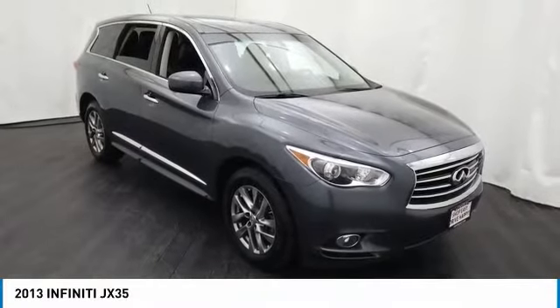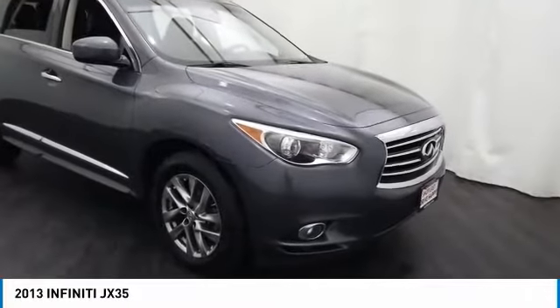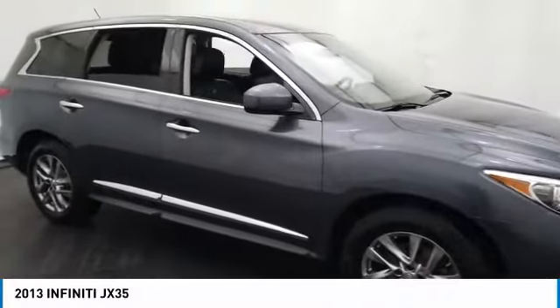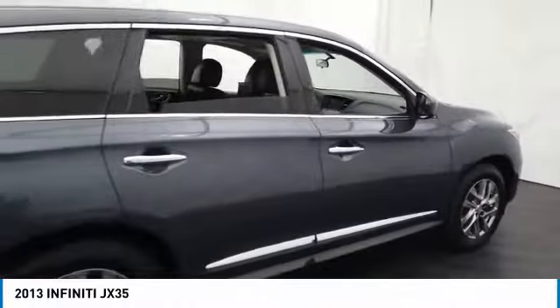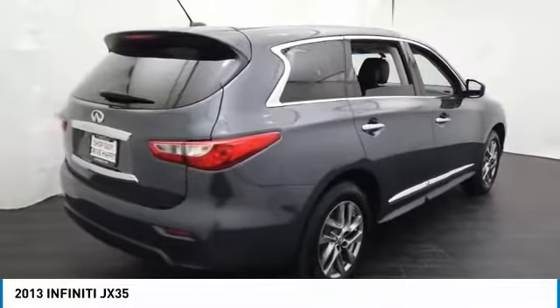Take a ride in the 2013 JX35. Infiniti's new JX35 is a comfortable driving seven-passenger crossover type SUV, with easy third-row entry from either side from a sliding middle row. The JX35 is great for getting the family to the next event safely and in style and comfort.